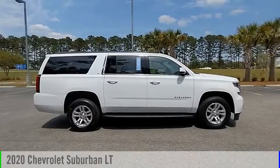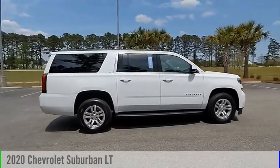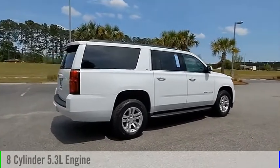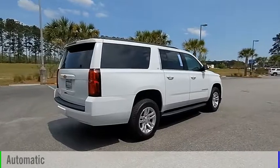Come test drive the 2020 Suburban. This vehicle is powered by a rear-wheel drive, 8-cylinder, 5.3-liter engine, and comes with an automatic transmission.